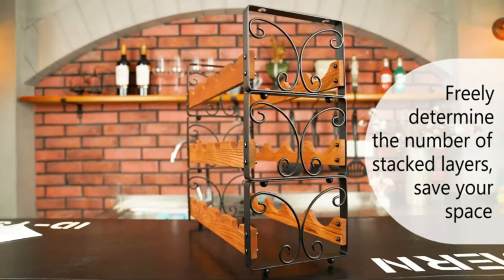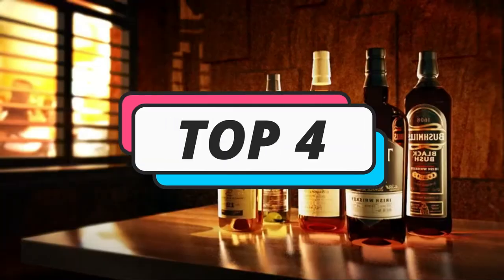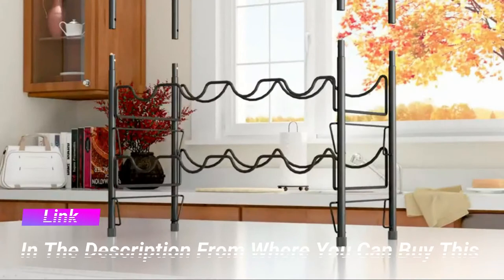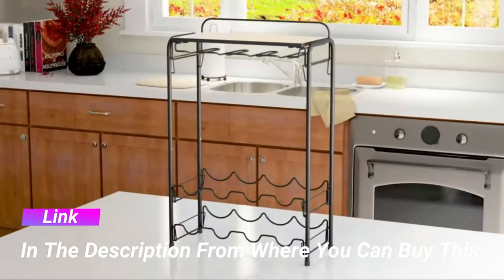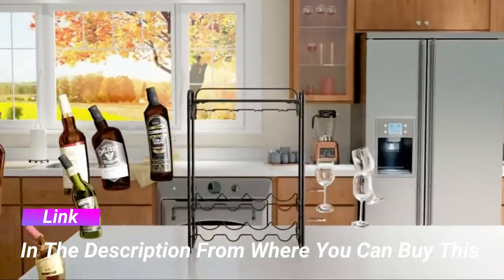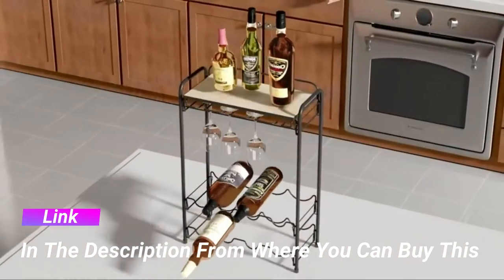Specially designed waveboard keeps bottles stable and prevents wobbling, tilting, or falling. Freestanding floor metal wine storage shelf with glasses holder and tabletop four-tier wine display organizer for home decor, cellar, bar, countertop, and cabinet.